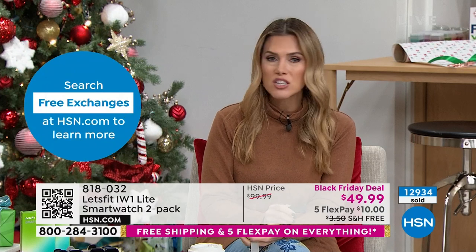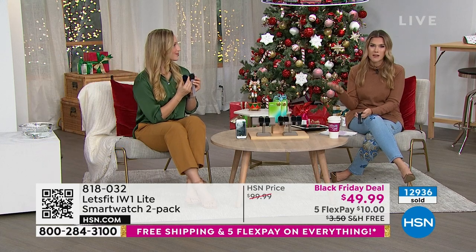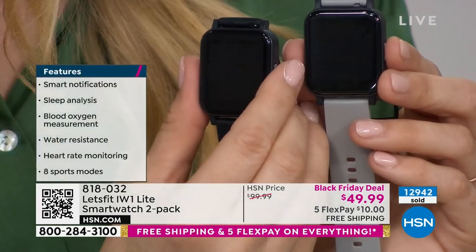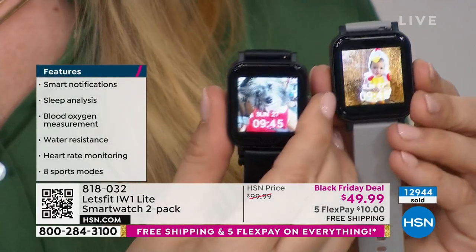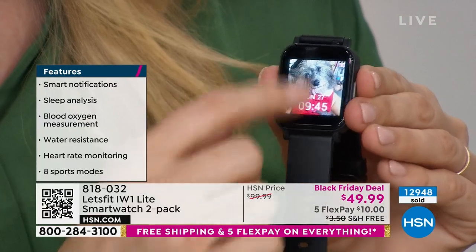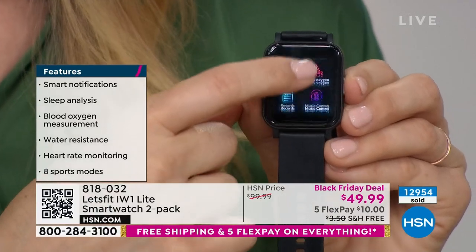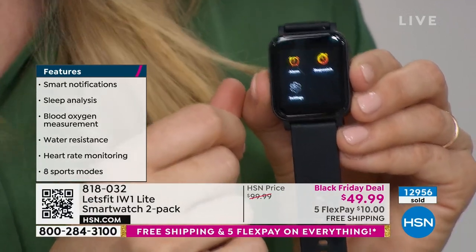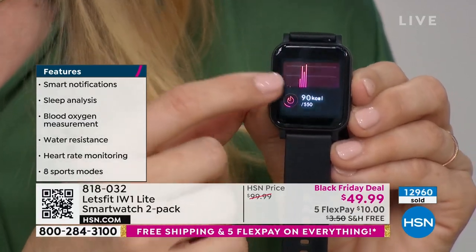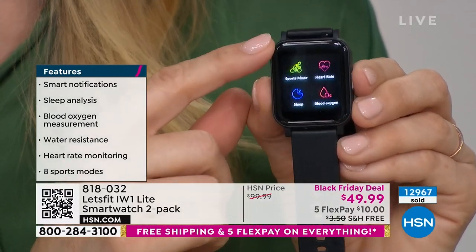As we go into January and start making New Year's resolutions, maybe you've never thought about how you're sleeping or your blood oxygen level or how many steps you take. $10 on any major credit card with free shipping and handling — item number 818-032. We do have free exchanges and free returns until the end of the holiday season, plus five flexible payments. Give someone a way to have access to smartwatch features without breaking the bank, while setting goals for after the holiday season.